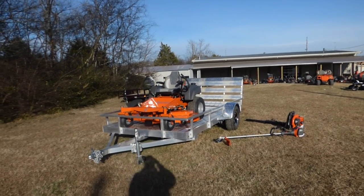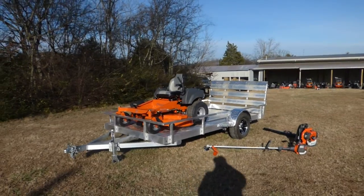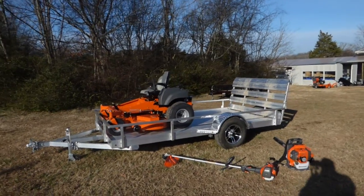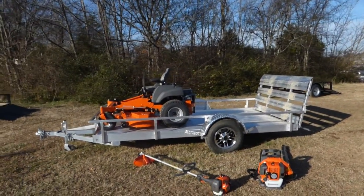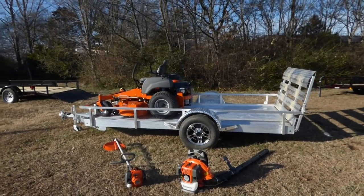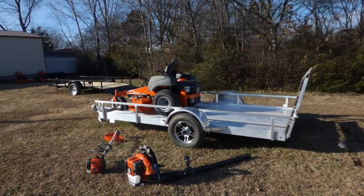As you can see, this package comes with the Husqvarna MZ61 with a 27 horsepower Briggs engine. This is a semi-commercial unit with a fabricated deck and a lifetime limited warranty. This mower has cutting heights of one and a half to four and a half inches, and it also comes with a standard seat with armrests.